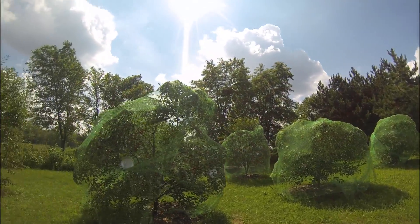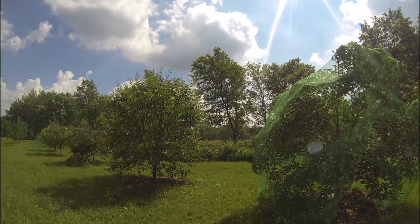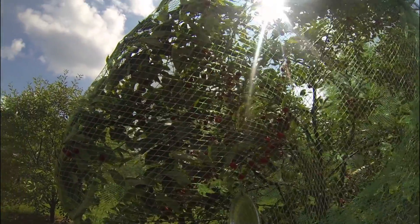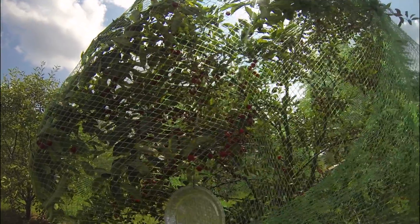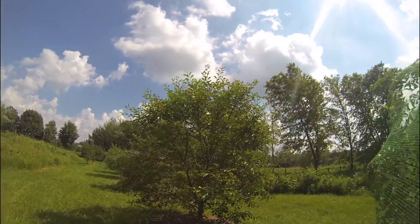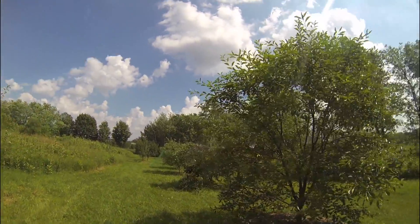These are all of the cherry trees, and as you can see, a lot of them have netting on them. The netting is basically just to prevent the birds from getting at them. I know my parents have had lots of problems over the years with their cherry trees and the birds getting first pickings.